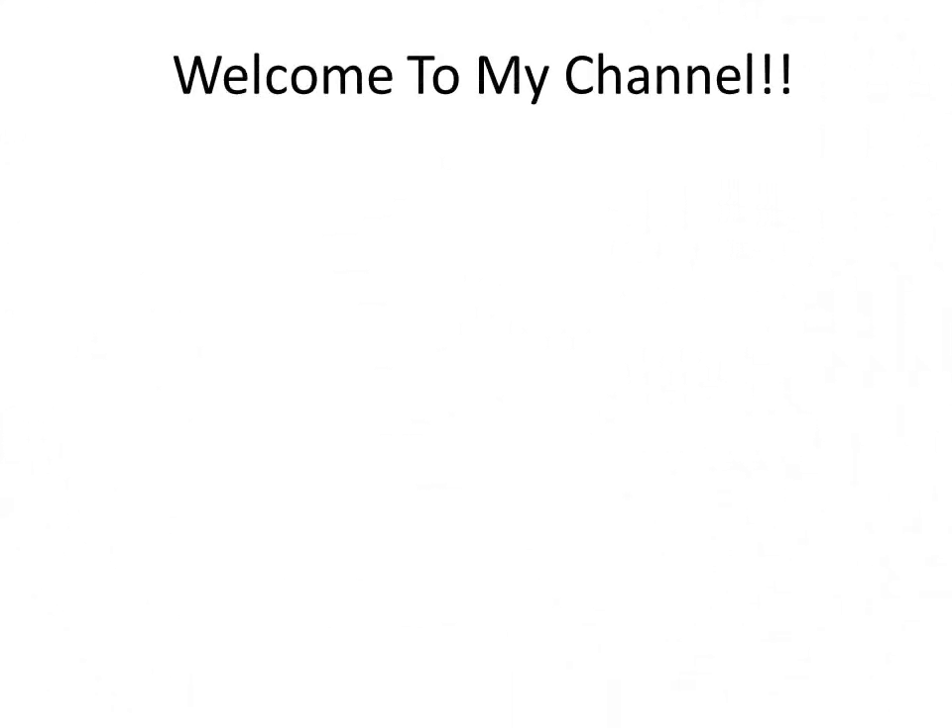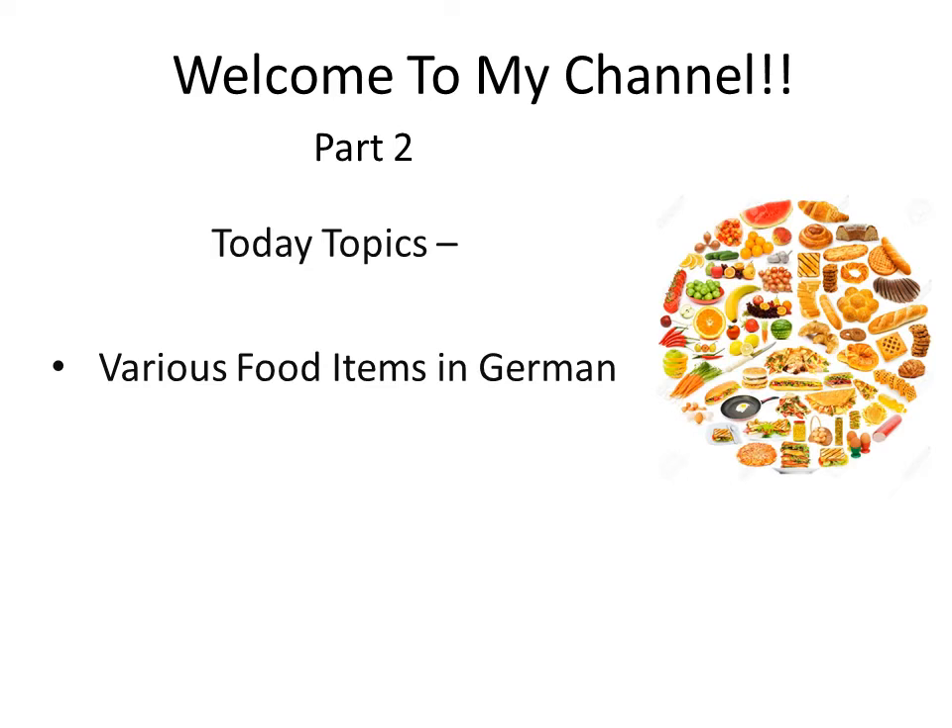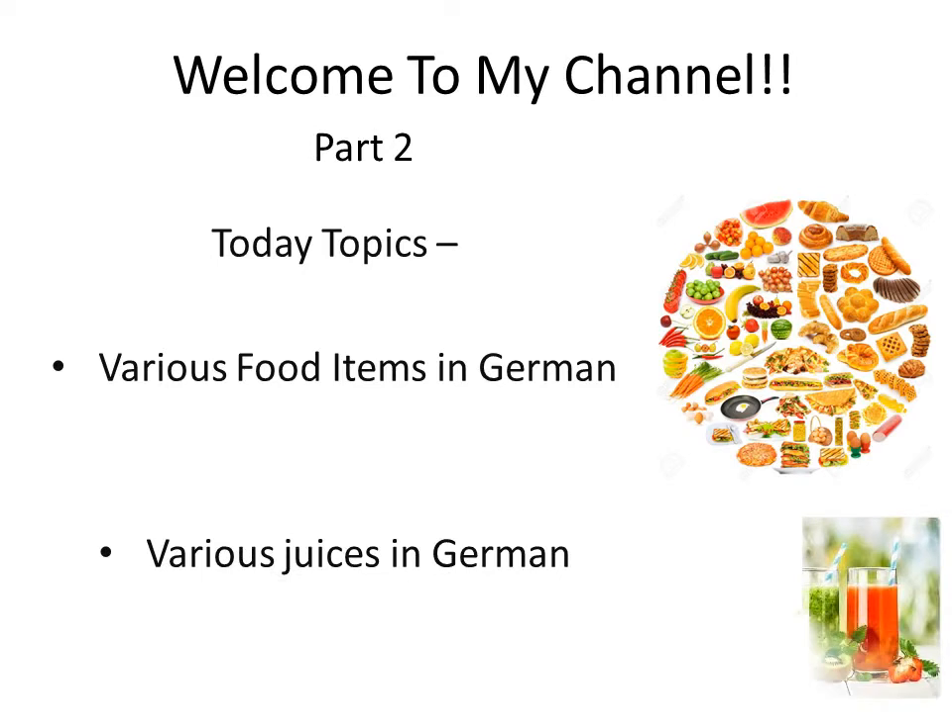Welcome to my channel. My name is Ananya Padwal and I share German-related content on this channel, so if you are into it, please consider subscribing. This is part two of the topic food. If you have not seen part one, you can see it by clicking on the icon popping up in the right corner or in the description box below. Today we are going to learn various food items and juices in German — the rest from part one. Let's get started!